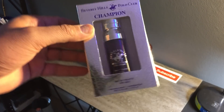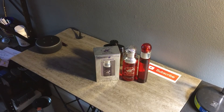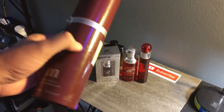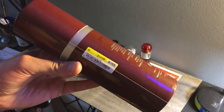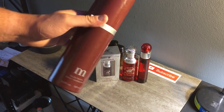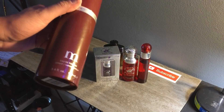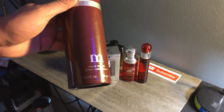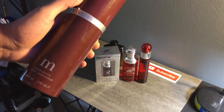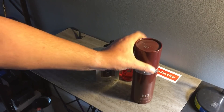Perry Ellis M — I got this 100ml for 14.99 at Ross. Really good find. It performs fairly well — performance is decent. This is more of a fall/winter, spicy fragrance. Really good find.